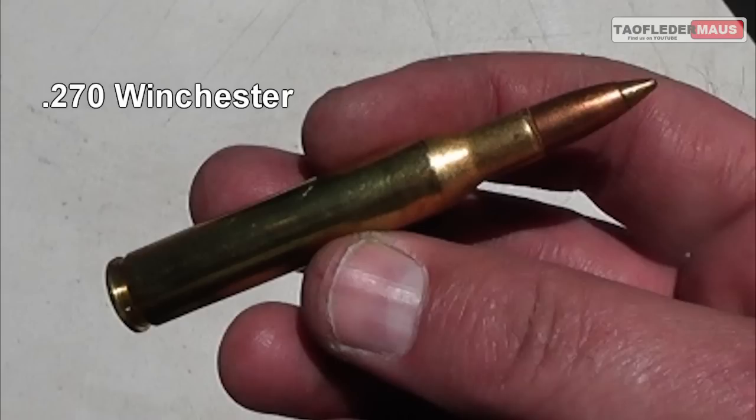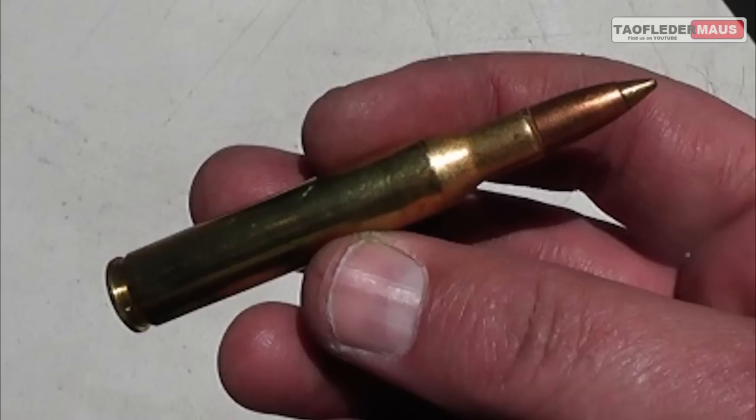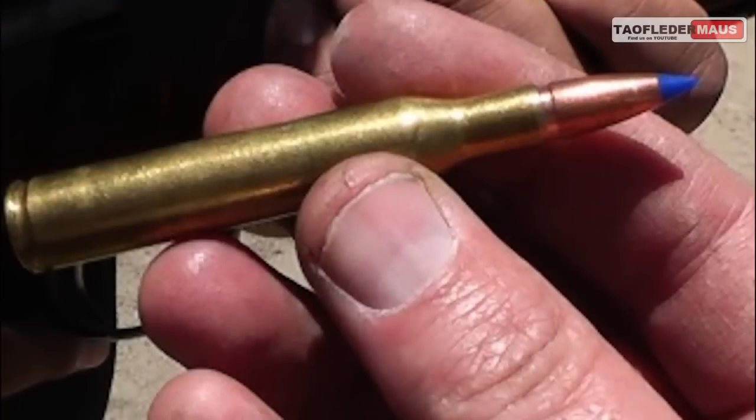We're shooting it with two different 270 Winchester rounds. The first has a bronze tip, 130 grain bullet, rated for 3250 feet per second. To put that into perspective, that's a heavier bullet traveling about a thousand feet per second faster than a bullet fired out of an AK-47.